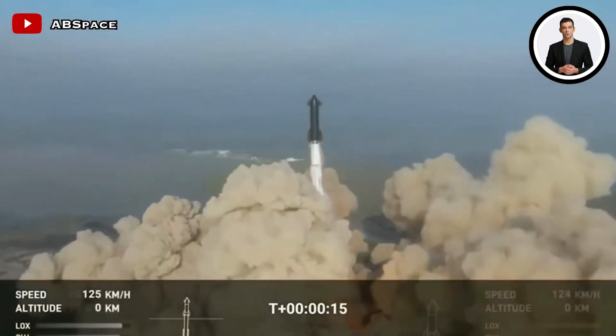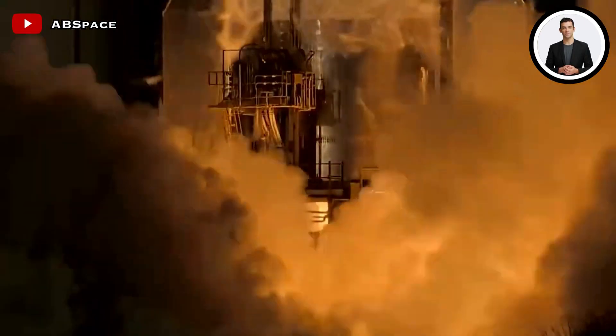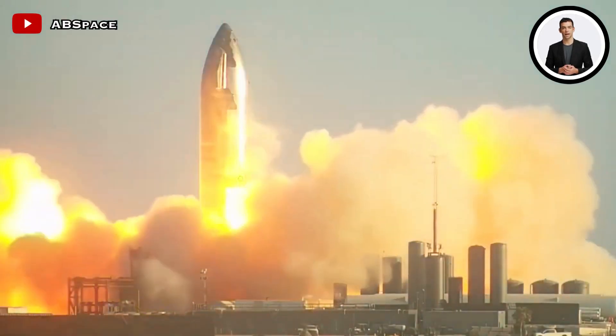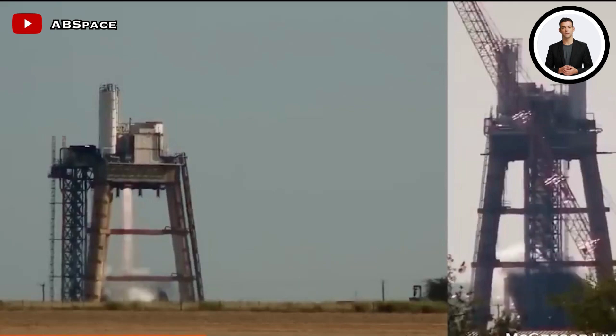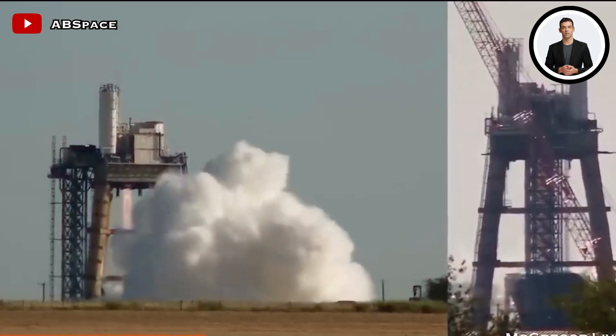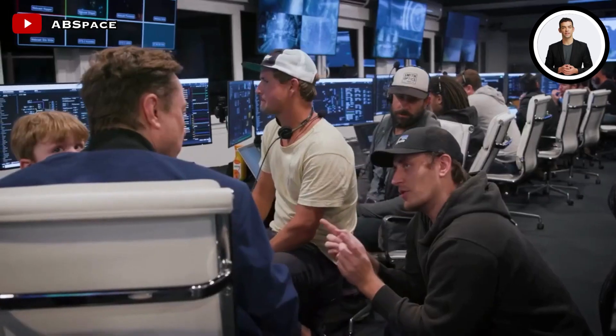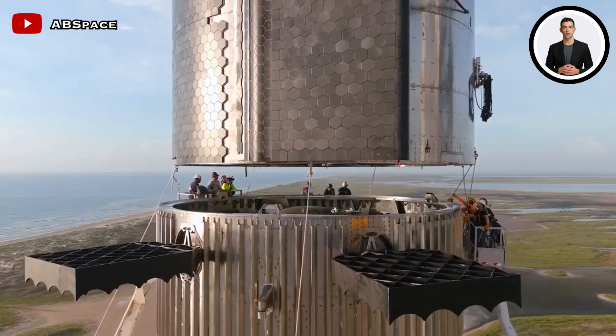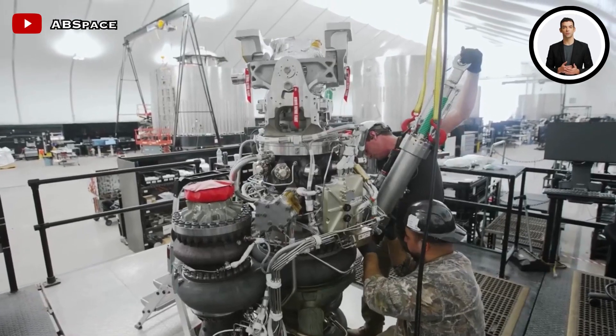Before improving efficiency and increasing production capacity, SpaceX has implemented a series of improvements to Ship 25, the specific vehicle designated for the upcoming second launch of the Starship Mega Rocket. SpaceX has been diligently working on upgrades to the engine shielding for Ship 25, demonstrating their commitment to safety and spacecraft enhancement.